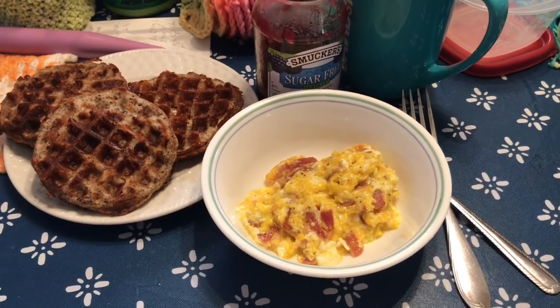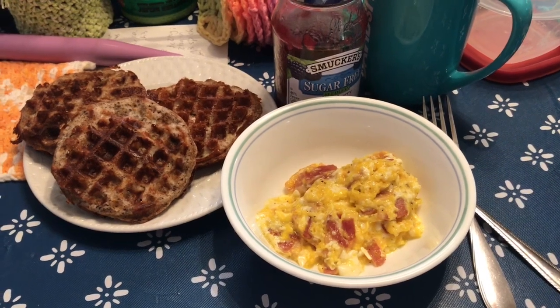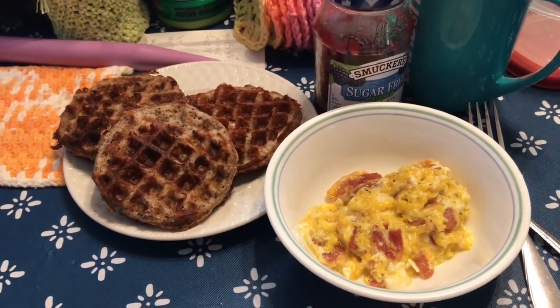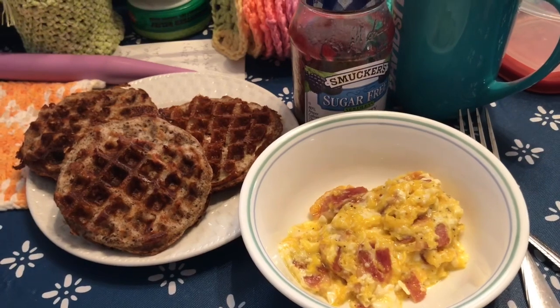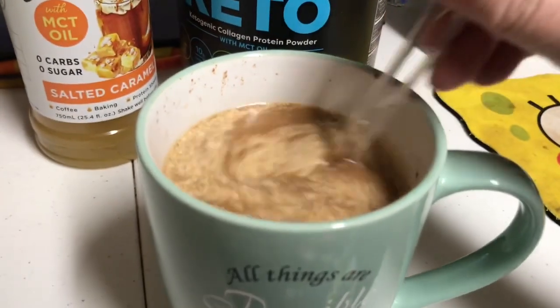Here is my not-so-unusual breakfast: scrambled eggs with bacon, some chaffles - the white bread pecan flour chaffles - and sugar-free blackberry jam, and then just black coffee this morning. So that's breakfast and coffee for today.